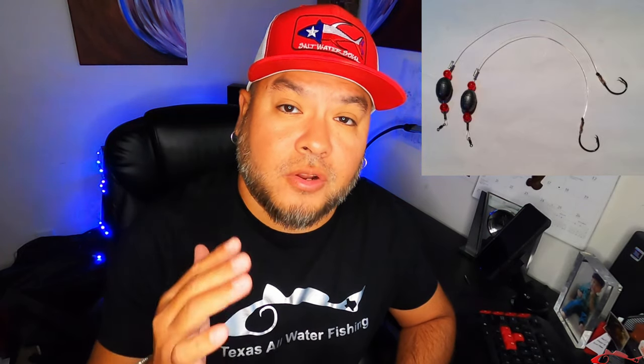The number one rig that I use is a Carolina rig. It's going to keep that bait on the bottom where you typically find your flounder. I'll use a size 2 to 3 J-hook to put the live mullet on. I won't get into too much detail on tying the rigs — I'll save that for a later video if you're interested.